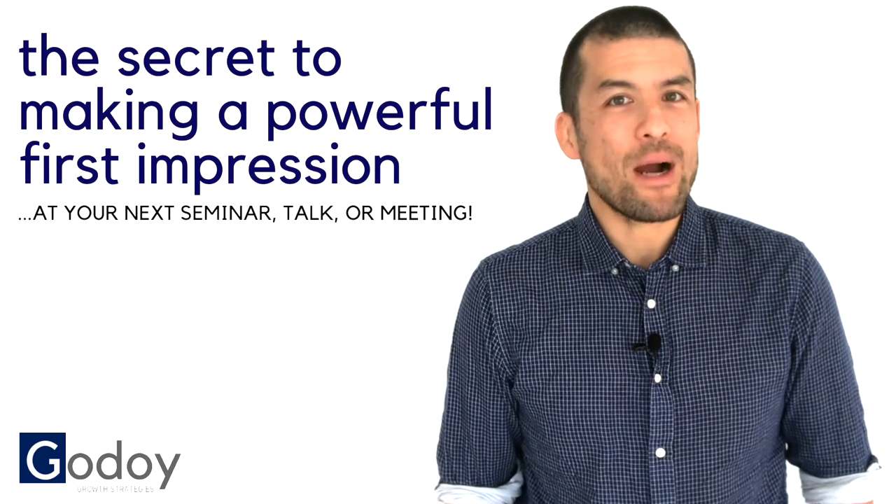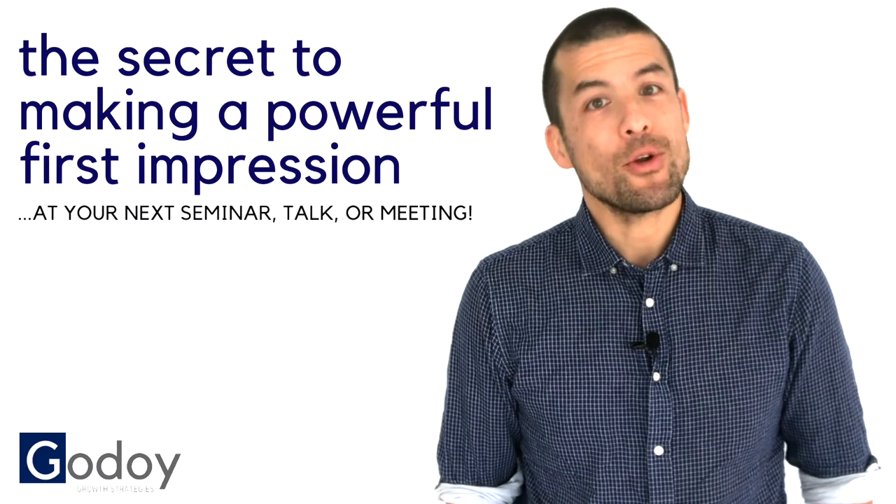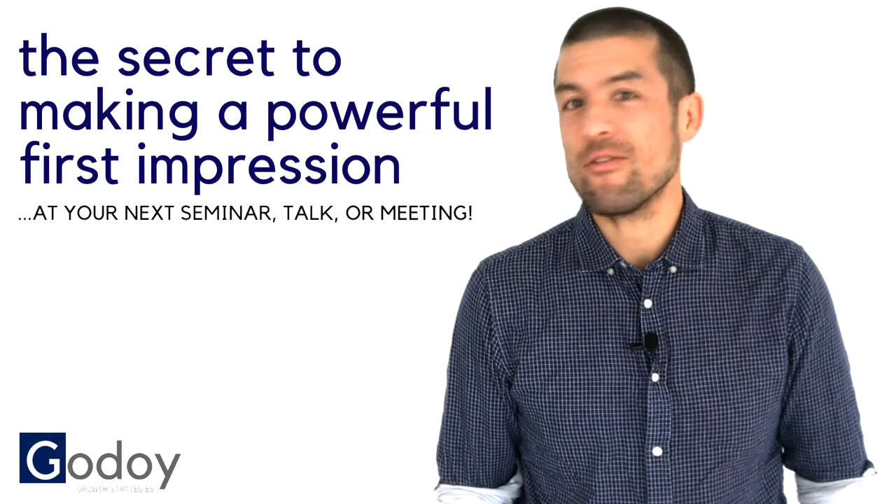In today's video, I want to share with you a very powerful tool to ensure that you make a very good first impression when you're giving a presentation to a group of people that you've never met before. Generally, this works well in groups of anywhere between four and perhaps 16 people.